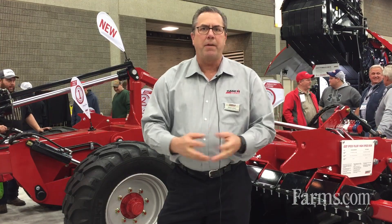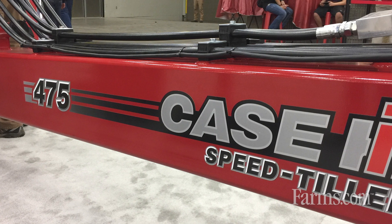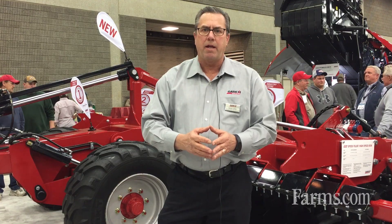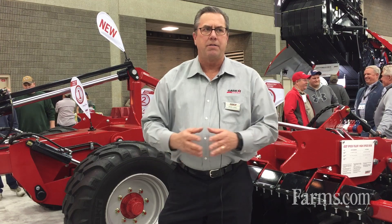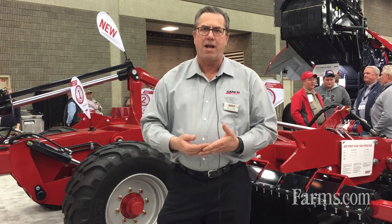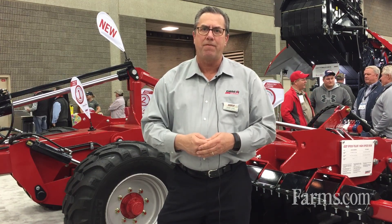With the Speed Tiller 465 and 475, we see this as a dual-season, very versatile tool — using it in the fall for residue incorporation and in the spring for seedbed preparation, all in an agronomically correct manner. We're super excited about it and think it's going to be a great fit in our tillage lineup. For more information, visit www.caseih.com and look for the Speed Tiller 465 and 475.